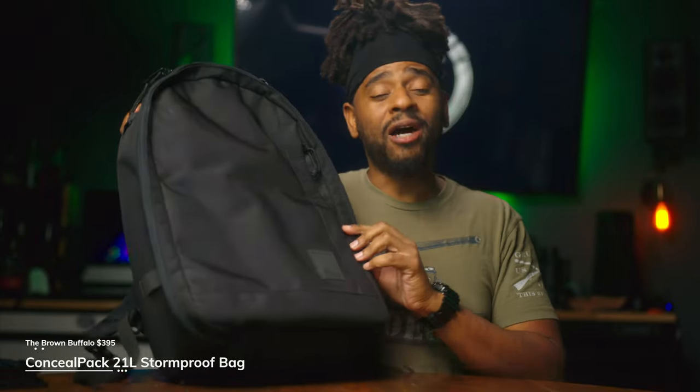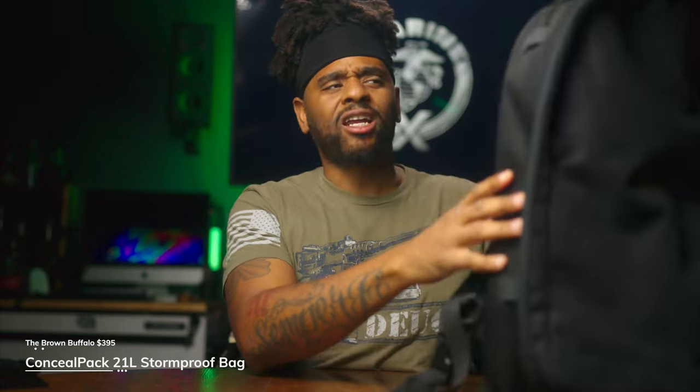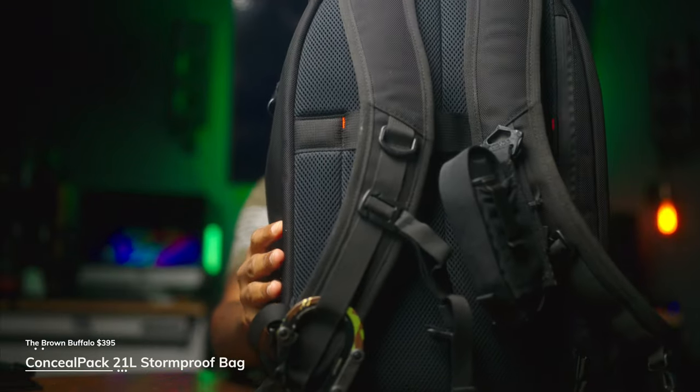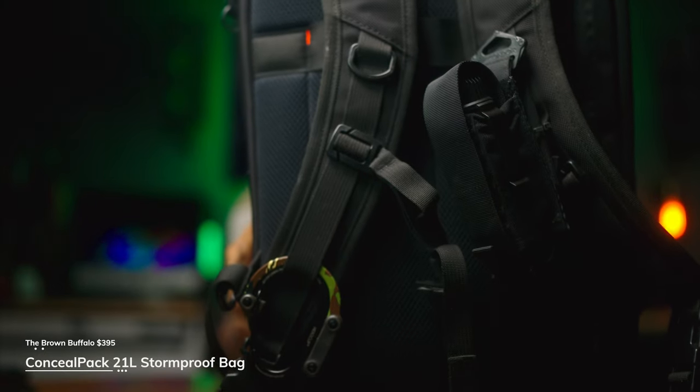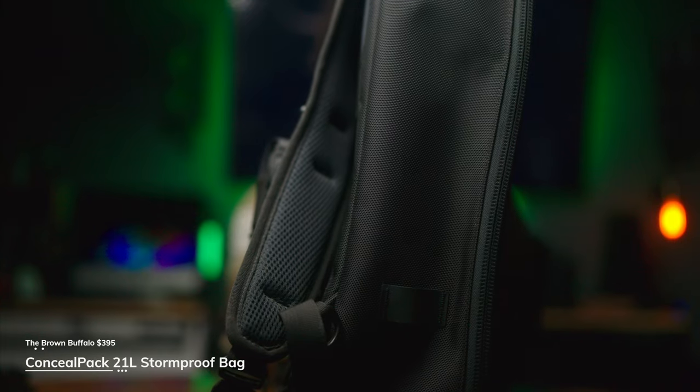This is the Brown Buffalo Conceal Pack 21. Let me put some respect on its name — it's the Conceal Pack 21. I gave you my initial impressions video earlier in the year, and throughout the year I did get my hands on some other bags.